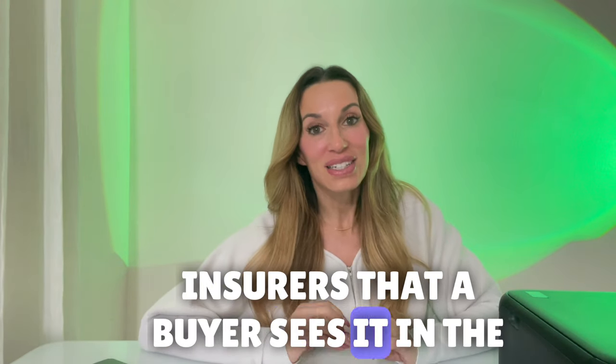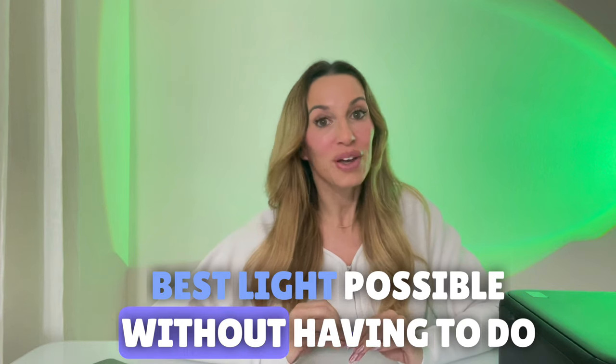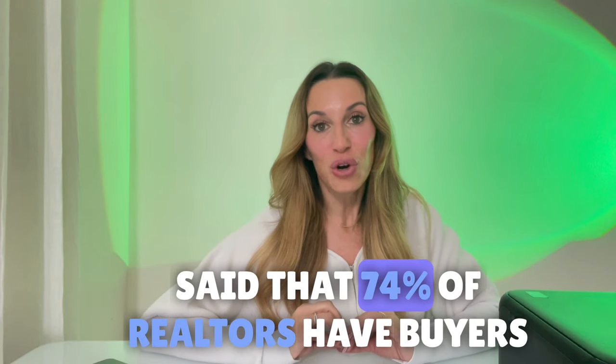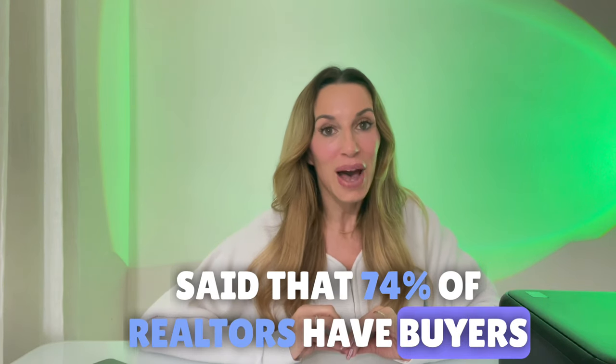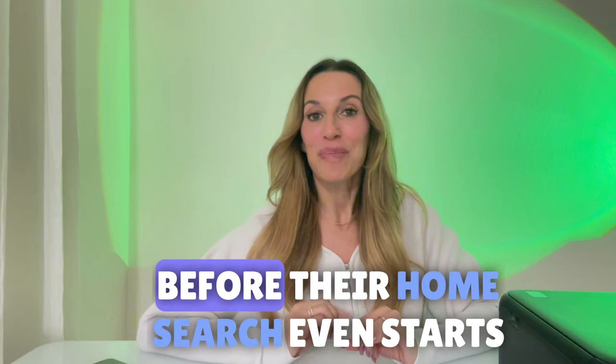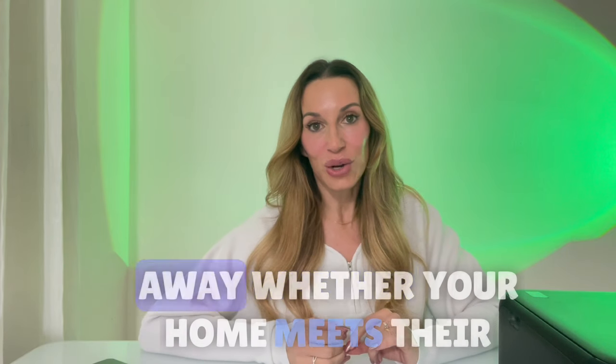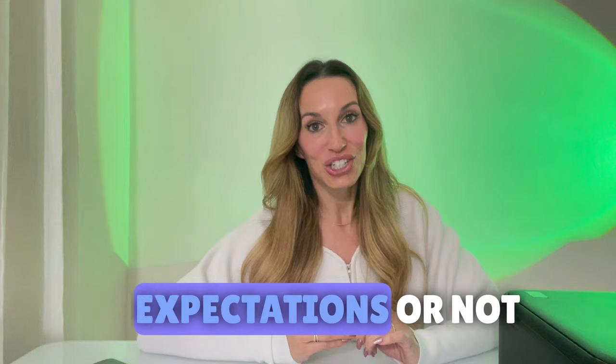Staging a home ensures that a buyer sees it in the best light possible without having to do a complete makeover. There was a recent report from the National Association of Realtors that said that 74% of realtors have buyers that already have an ideal house in mind before their home search even starts. With your home staged when a buyer comes in, they're already going to know right away whether your home meets their expectations or not.